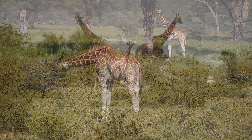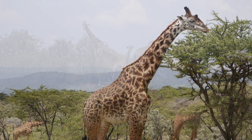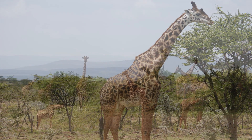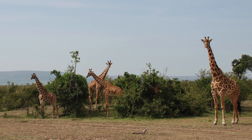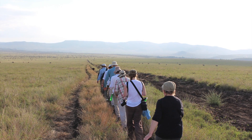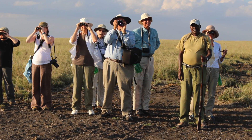A group of moving giraffes is called a journey of giraffes. The animals seem to accept the presence of the jeeps pretty well, but if you wanted to walk outside the camps, you had to walk very carefully and always with an armed guard.